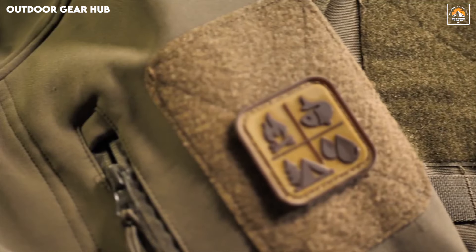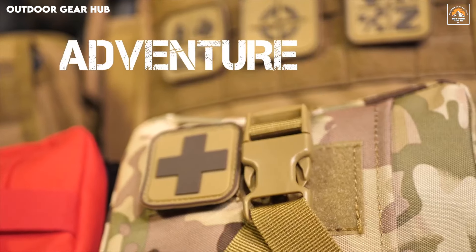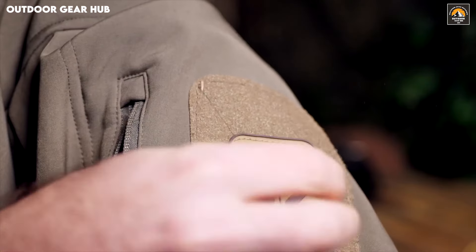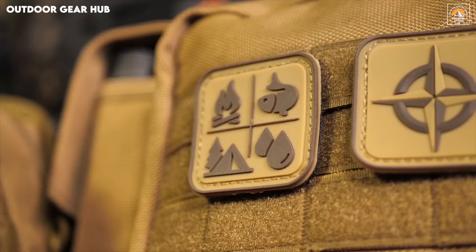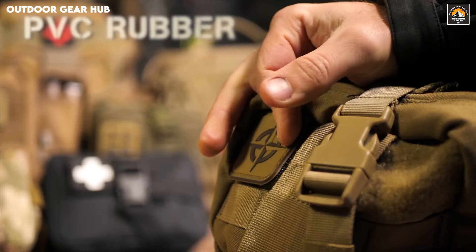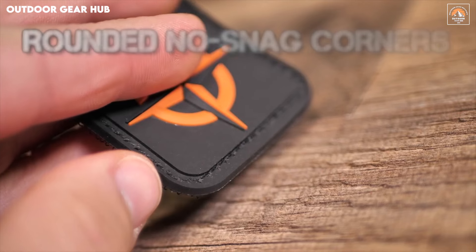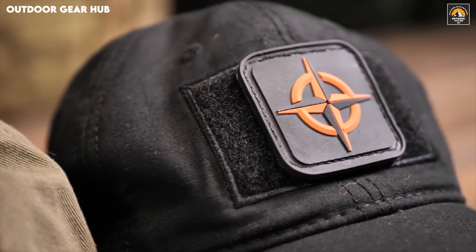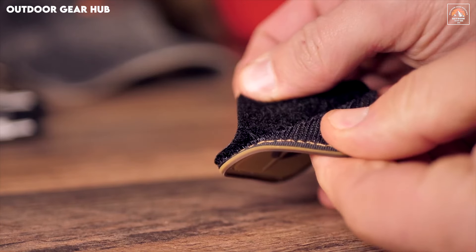With a bonus matching loop sheet included, these patches are ideal for a variety of uses, from camping and fishing to survival preparedness. Their tactile, 3D relief design offers a unique blend of style and substance, giving your gear a refined edge. Whether you're out in the field or prepping for an emergency, these patches provide a versatile option for customizing your gear with both purpose and a rugged sense of style, making them a seamless part of your essential tool kit.